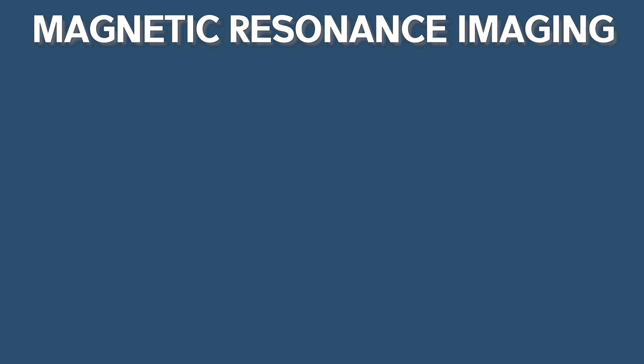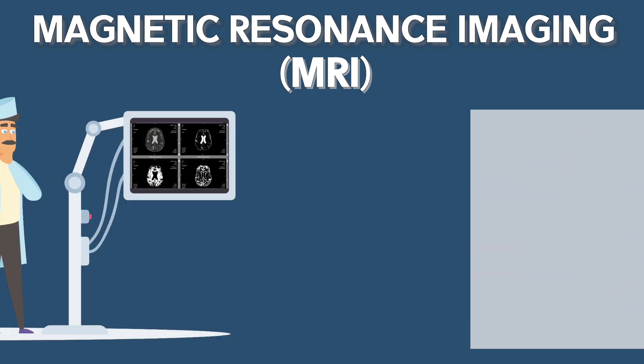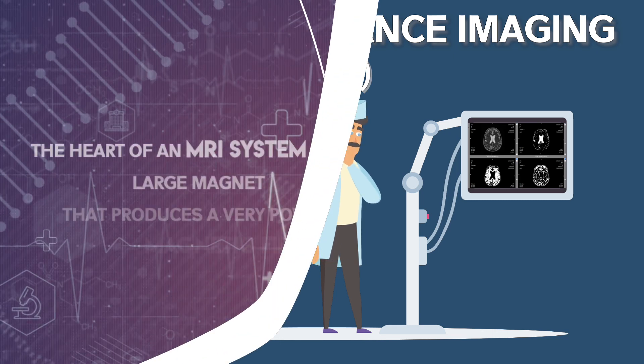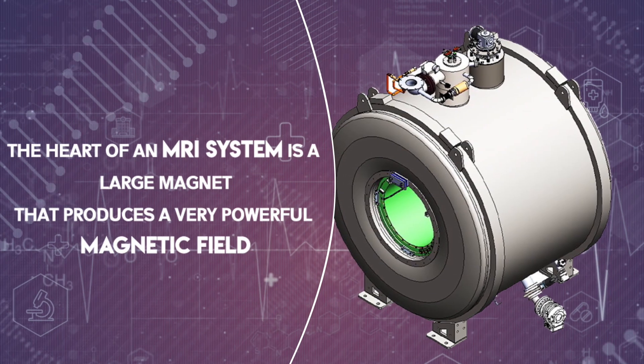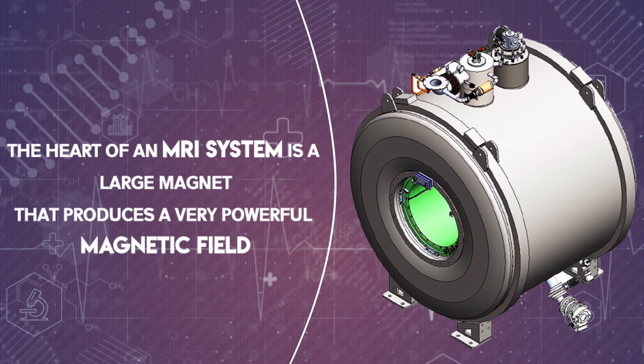Magnetic Resonance Imaging, commonly known as MRI, is a 3D imaging technique that allows a radiologist to visualize structures in the body non-invasively and without ionizing radiation. The heart of an MRI system is a large magnet that produces a very powerful magnetic field.